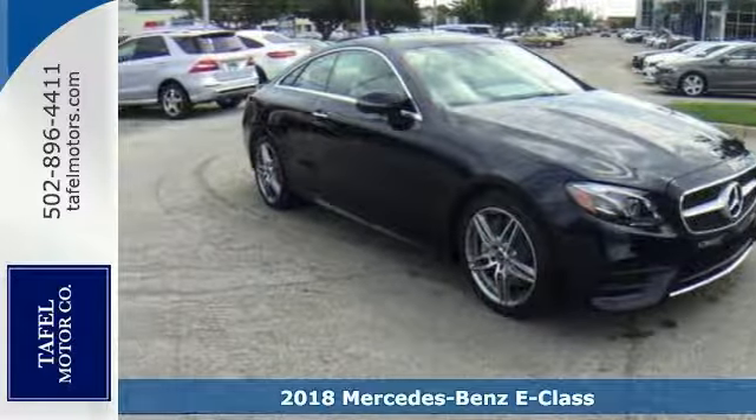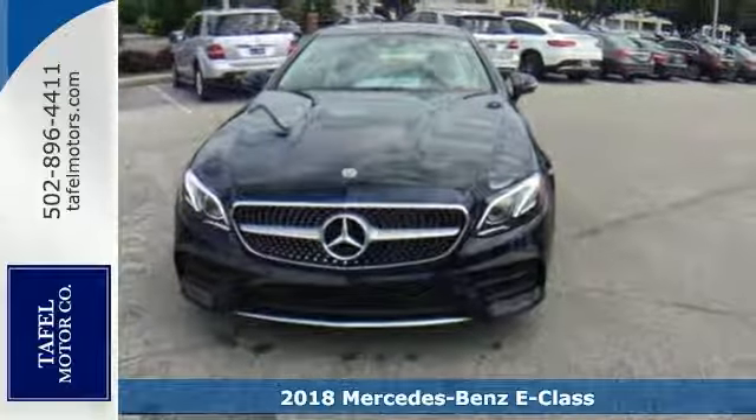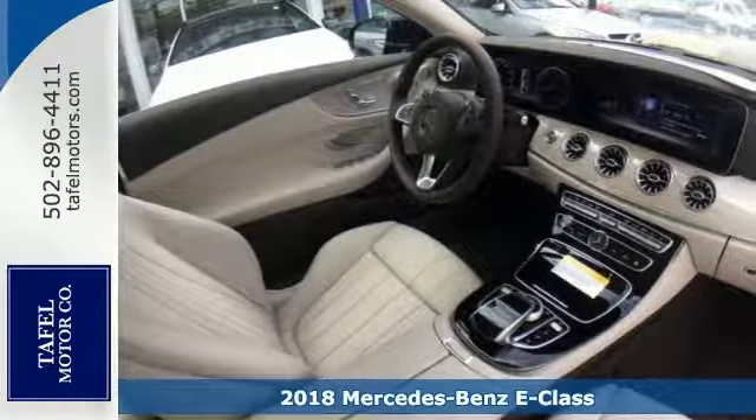Picture yourself behind the wheel of this gorgeous 2018 Mercedes-Benz E400 4Matic. And just imagine the possibilities.